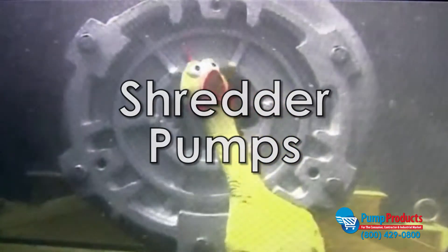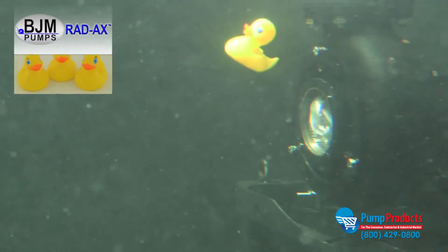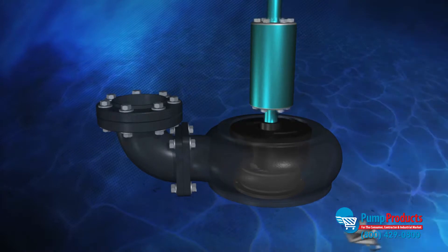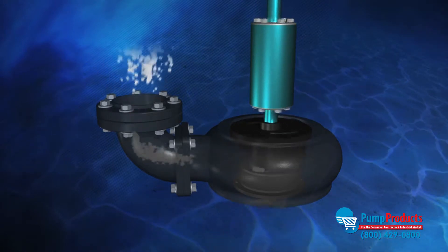Shredder pumps are typically used in sewage pumping stations, sewage treatment plants, septic tanks, and water drainage applications. Submersible shredder pumps use a shredding mechanism plate to cut through stringy, fibrous, or sludge type waste.